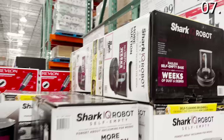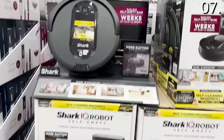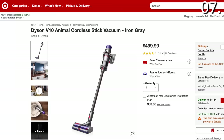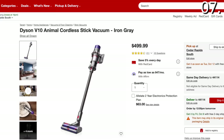In the number seven spot: vacuums. The Shark IQ RoboVac is $400 and is a Costco-exclusive self-emptying model. The Dyson V10 Animal Plus is $449 — being sold everywhere else for $500; even at Target the same Dyson V10 Animal Cordless Stick Vac is $50 more. You could use either vacuum to clean your sheepskins, which brings me to point eight.